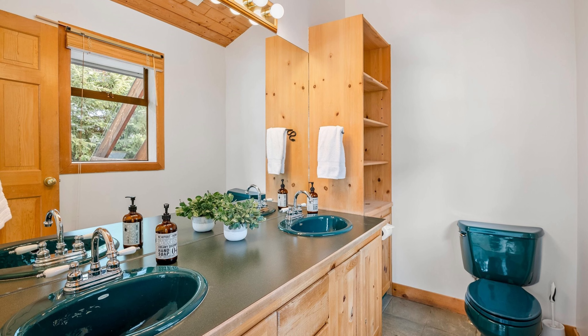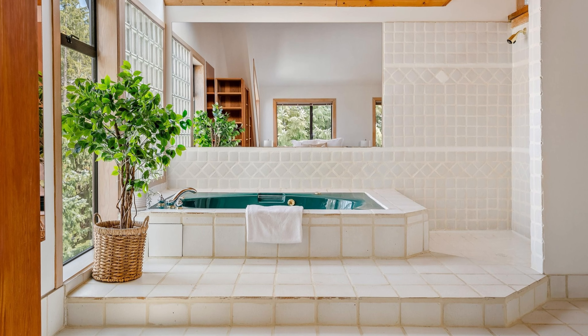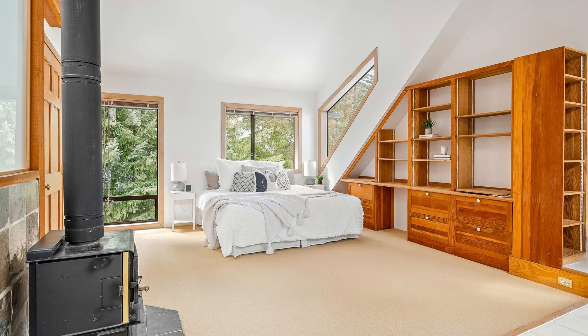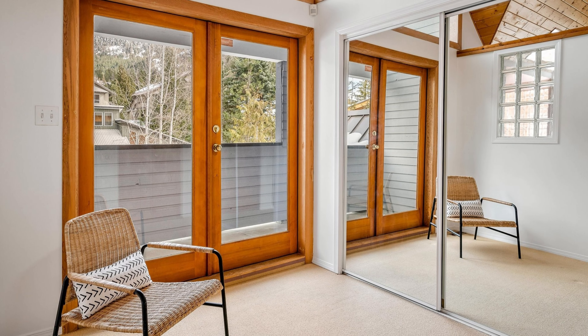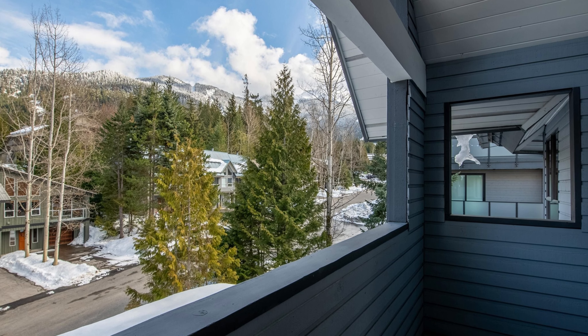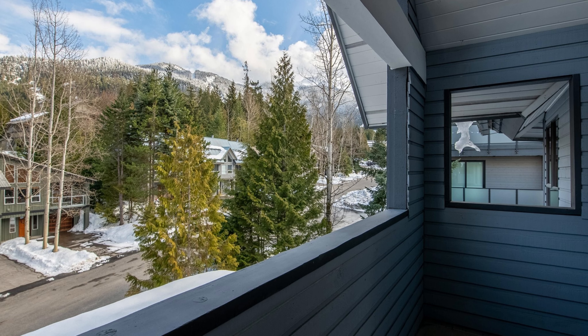The soaker tub is green — pretty cool. And then in this bathroom you also have a wood stove, which is cool. There are views of the top of Whistler from here — that's the peak of Whistler right there. So there are views from this one.